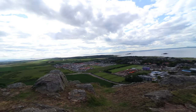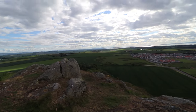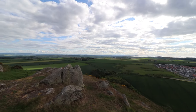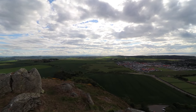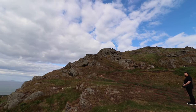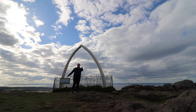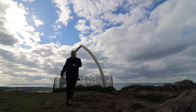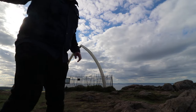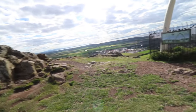The view up here is amazing. In the end it took us 45 minutes to reach the summit — we'll blame the horses for that, obviously.